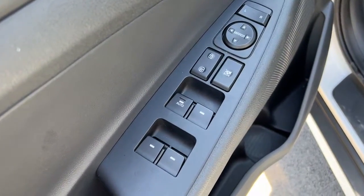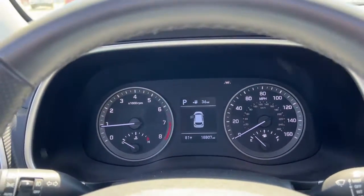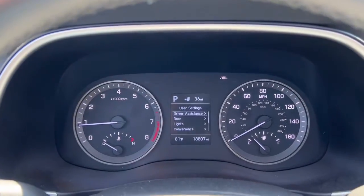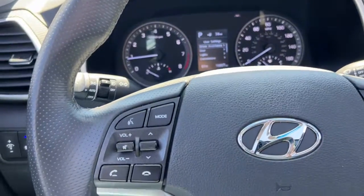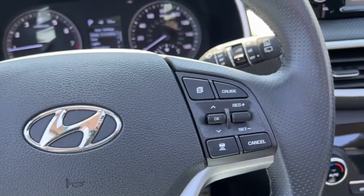Keyless entry, sun and moonroof, power liftgate, fog lamps, dual-zone AC, power driver seat, electronic stability control, heated front seats, intermittent wipers, and tire pressure monitoring system.